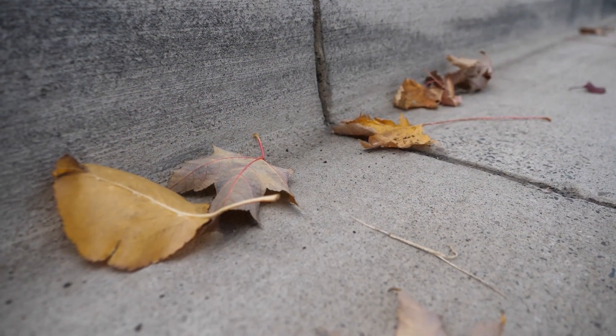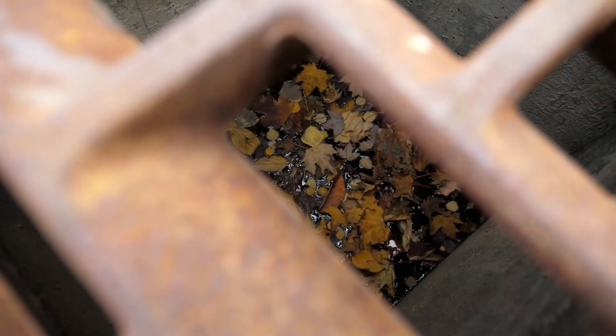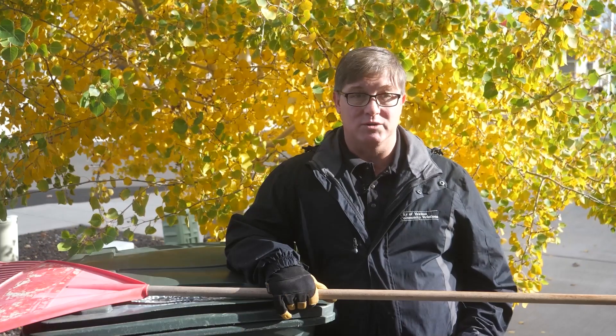This can cause problems if these leaves get into the gutters and end up stuck in the storm drain system, and that can cause flooding after a heavy rain or a spring snow melt.